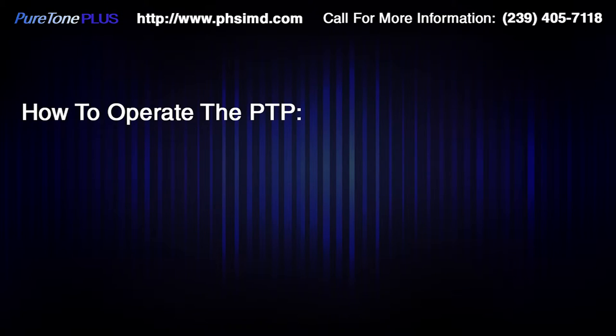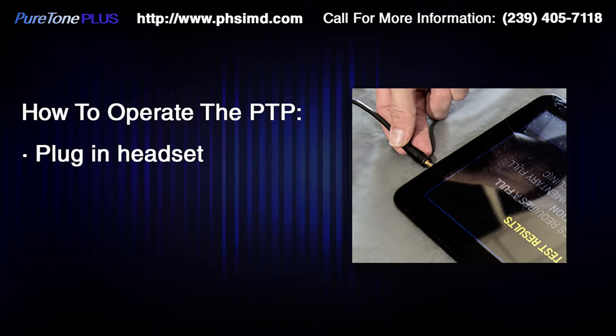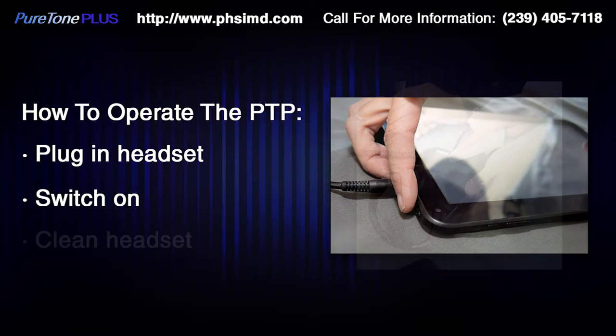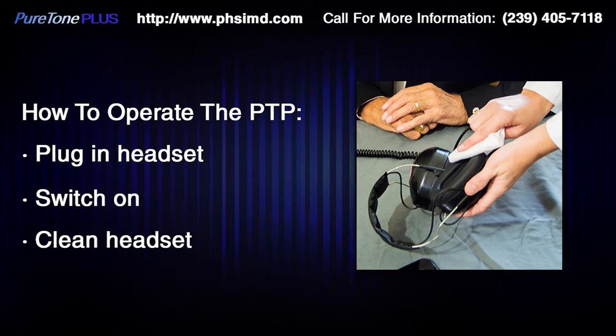Here is how to operate the PTP. We first plug the headset into the tablet. Each headset has been carefully calibrated to match the tablet output so a high report accuracy of plus or minus 2 dB is achieved, similar to an audiometer. Switch on the tablet by pressing the small button just above the headphone jack on the upper right side. Hold it down for 2 seconds and boot up will start. Wait until you see the PTP opening screen and then follow the instructions on each screen. The headphones should be wiped clean with a suitable disinfectant prior to using them, and it is preferable that the patient sees this being done.